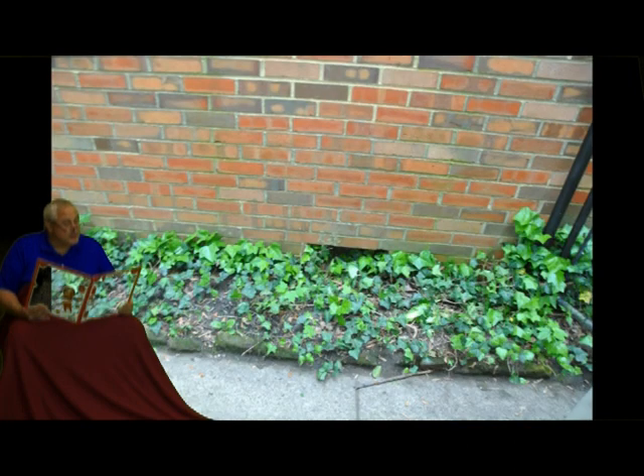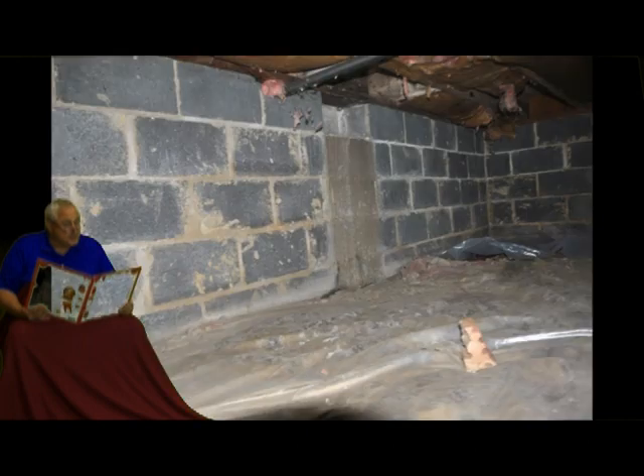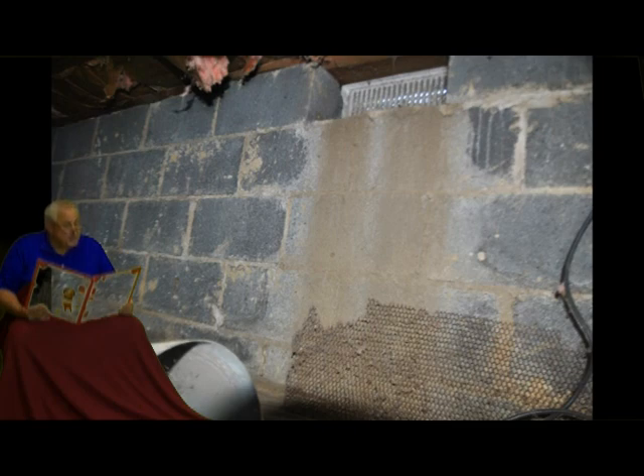The home inspector told the potential home buyer that these vents were very low to the ground and when it rained, water would enter into the crawl space. This trapped water would evaporate into the crawl space and cause condensation, mold, and musty odors.